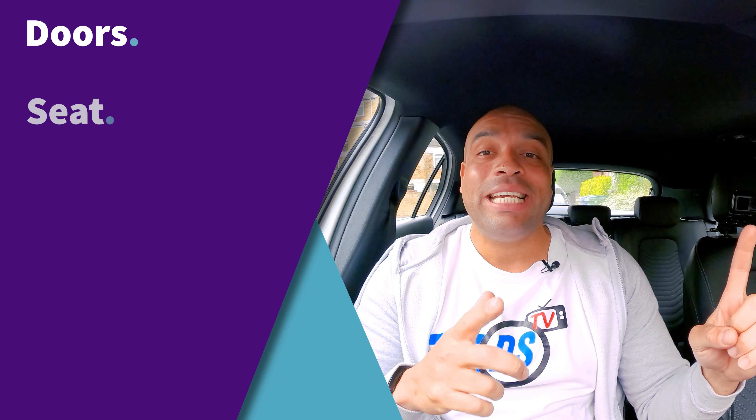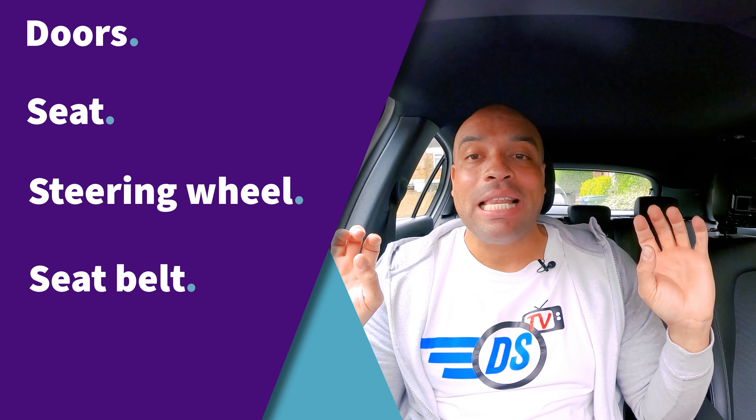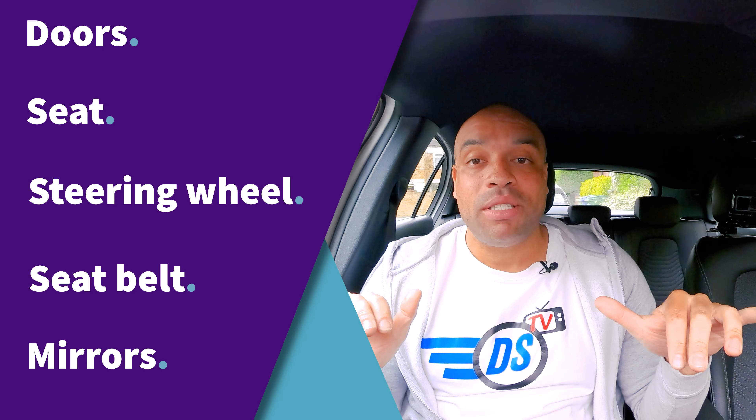The first one is DSSSM. That stands for doors, seat, steering wheel, seat belt and then mirrors. Once you've done all of those things the car is set up and you're ready to drive.